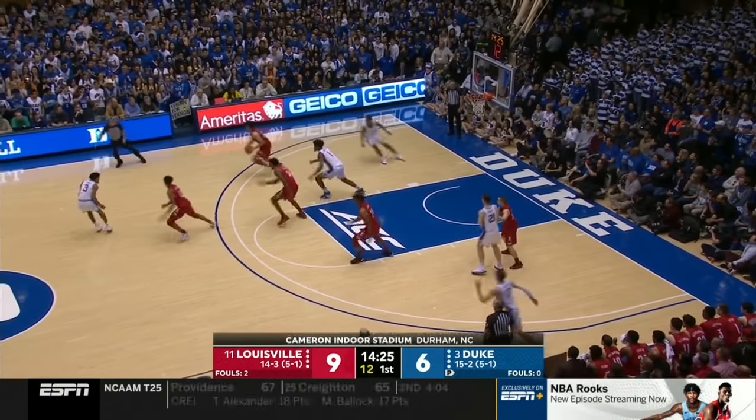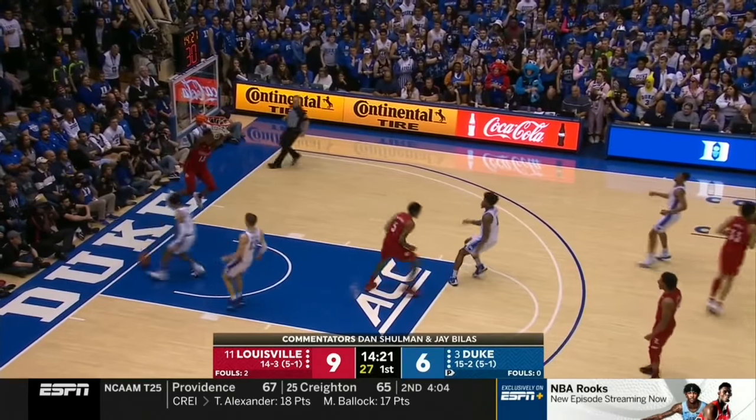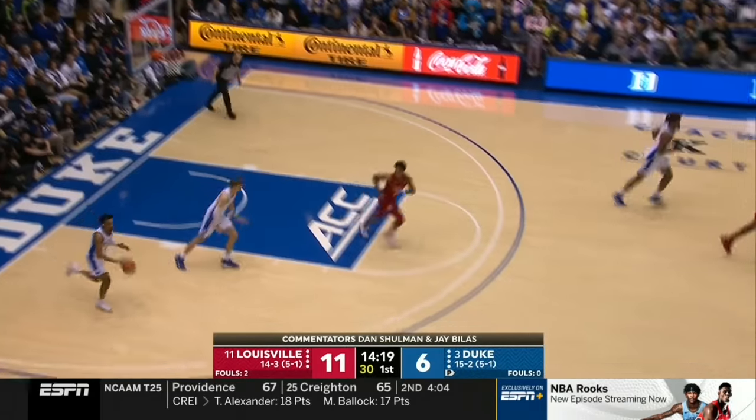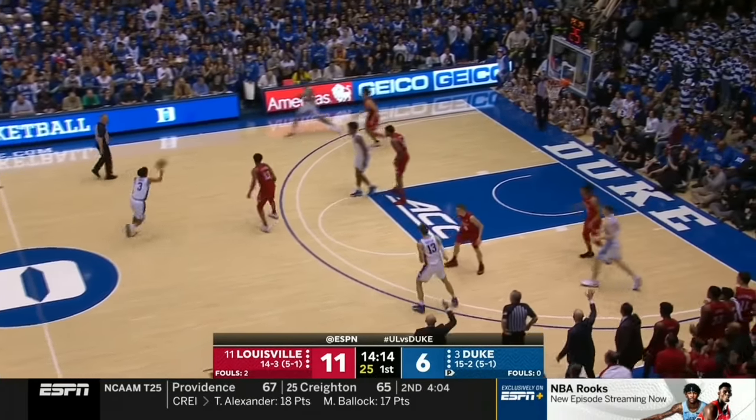Welcome to Cameron Indoor Stadium here in Durham. Dan Schulman, Jay Billis, Holly Rowe, and a big one — a good start for Louisville, getting a dunk in transition as the freshman David Johnson leads the Cardinals off to an early five-point lead.